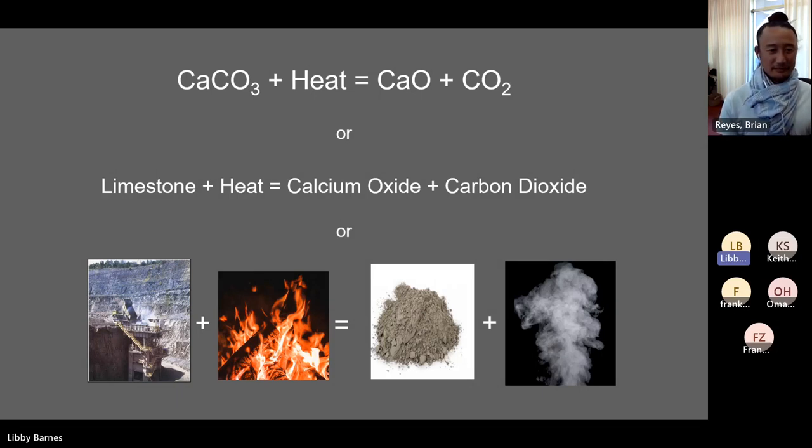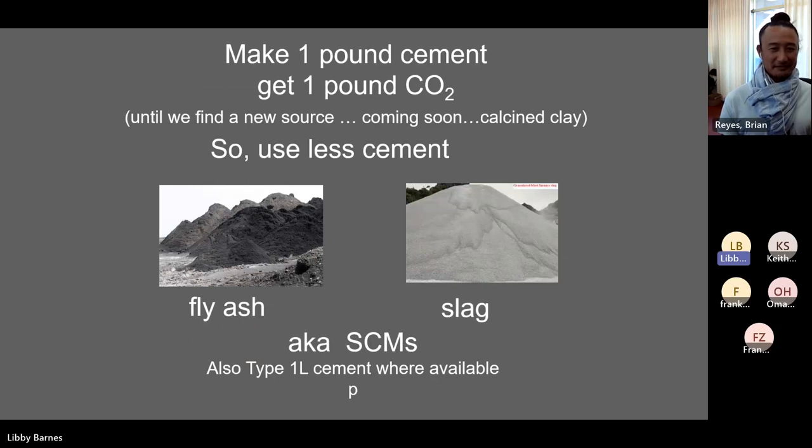What does that mean? It means no matter what we do, every time we make a pound of cement, we make a pound of CO2. We can magically turn limestone into cement — meaning heat from a non-CO2 source — and we still have made CO2. What are we going to do? That's our problem until we find a new source of cement. Coming soon: calcine clay. It turns out there are clays all over the world that you can calcinate — heat up — and get calcium oxide without the CO2 emission. But that's not really available at an industrial level yet. So let's deal with reality — the cement we're getting today — and we'll want to use less cement in our mixes.